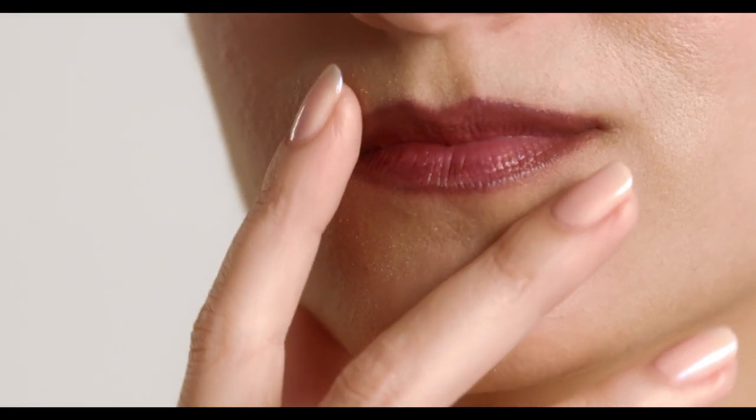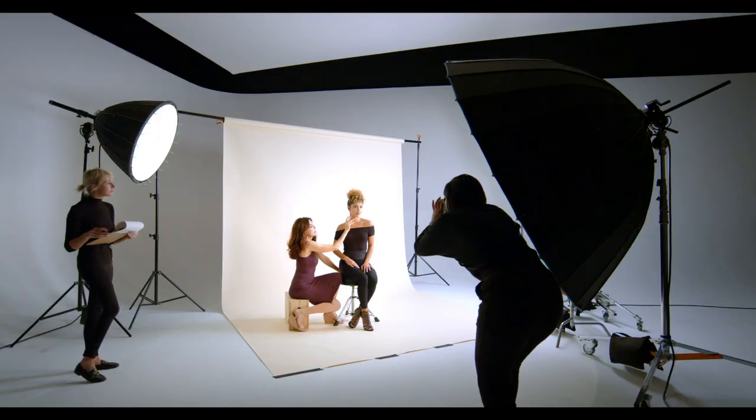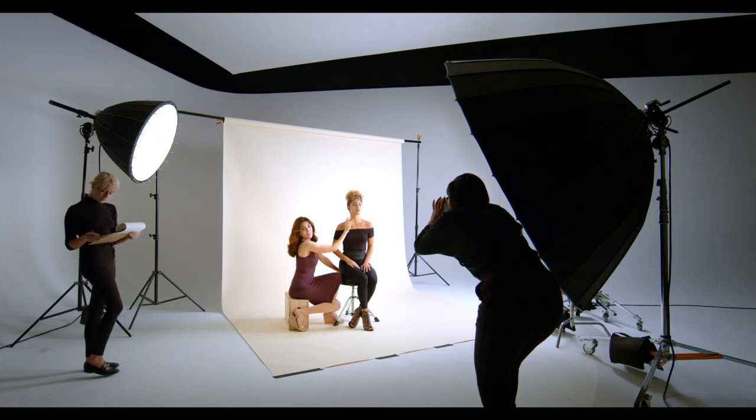I'm photographed in macro close-up, right down to the cuticles. And when skin is magnified in high definition, there is no faking it. My skincare needs to be nourishing and effective.